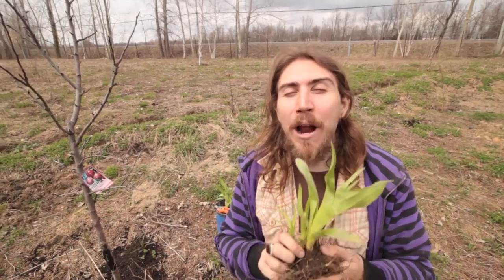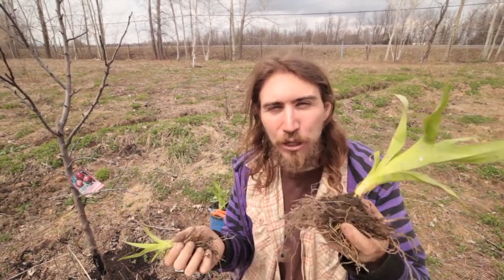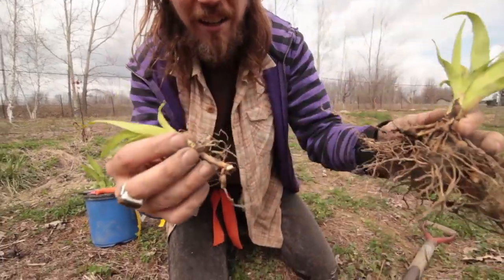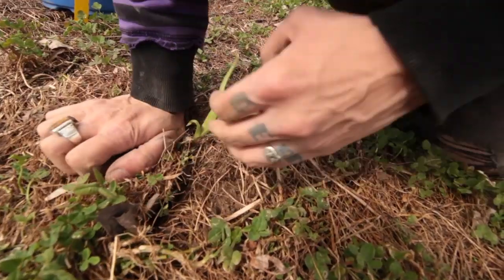Daylilies grow rapidly and can propagate rather easily, and they're the perfect food source for the pests coming for your fruit trees. Divide and squeeze.